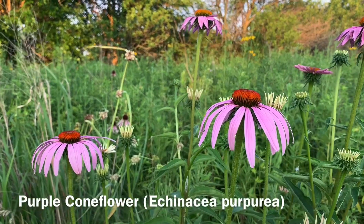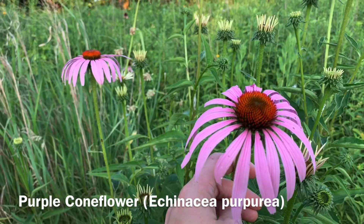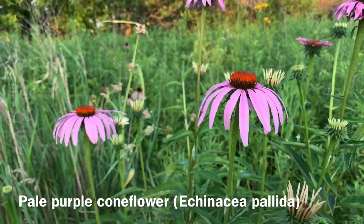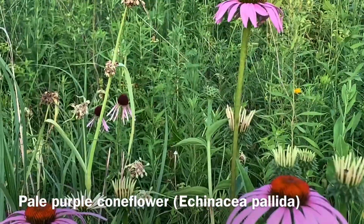Here we have the purple coneflower, which is probably the most popular and famous — Echinacea purpurea. And in the back here, if you look, we've also got Echinacea pallida, the pale purple coneflower.